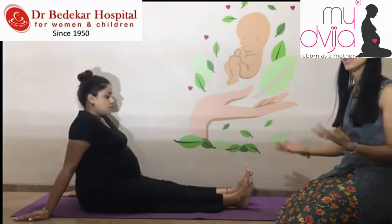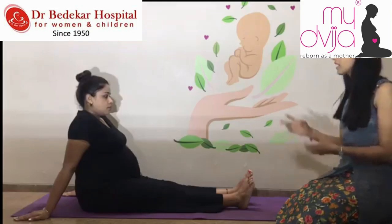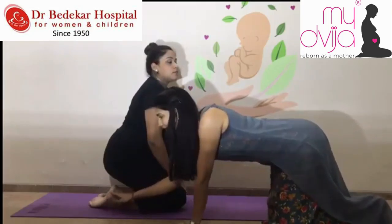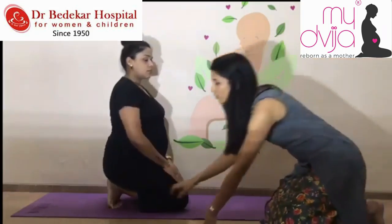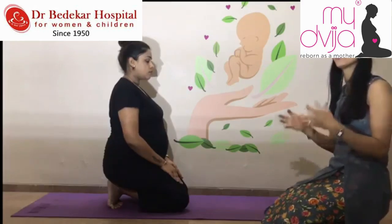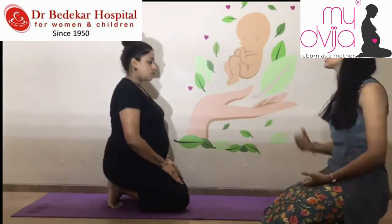We are showing all exercises for 5 repetitions. If you are comfortable, increase to 10. If not, stop at 5 — it is absolutely your choice. The next exercise that helps a lot with swelling management is sitting in Vajrasana. She is sitting with legs flat and heels up, sitting on the heels. Many pregnant women are not comfortable in this position, so you can sit with toes down on your heels. This ensures less pressure at the ankle and feet area and helps get rid of swelling.